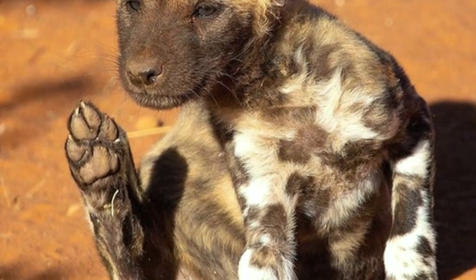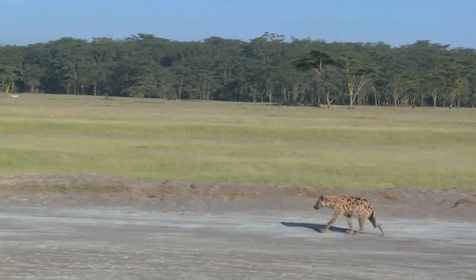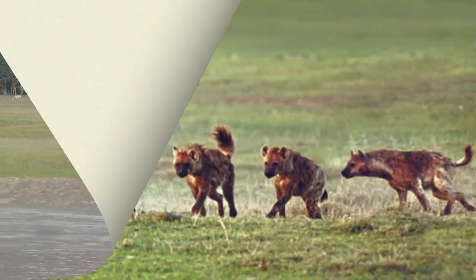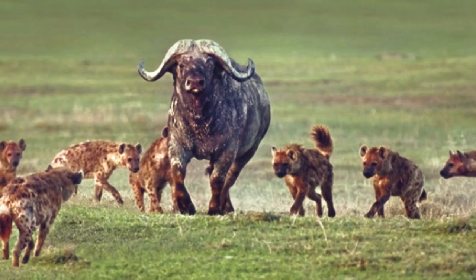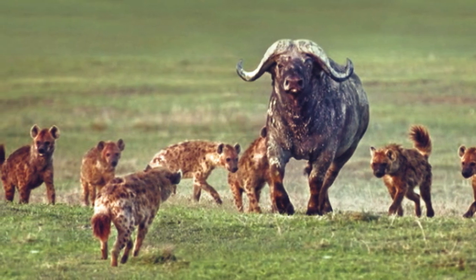The spotted hyena is one of the many large carnivores on the African savannah. Although many people think of it as a scavenger, the hyena is actually more of a predator. It is an expert hunter that travels in packs of up to 20 or more animals.